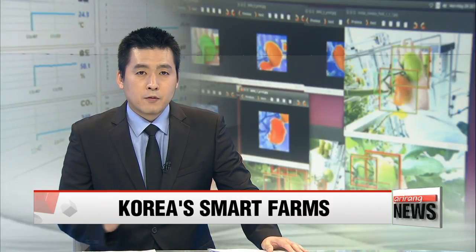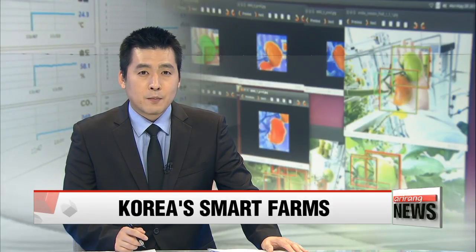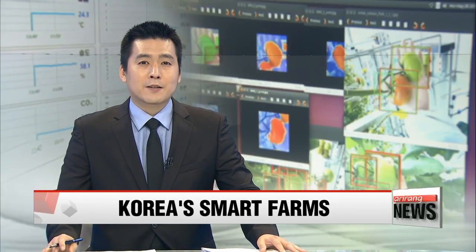Smart farm technology grants control of the growth environment from anywhere using the Internet of Things, or IoT. Add big data to the mix and it opens up a whole new world of possibilities and comfort. Oh Jung-hee shows us how ICT makes farming much less labor-intensive and helps produce better quality products.